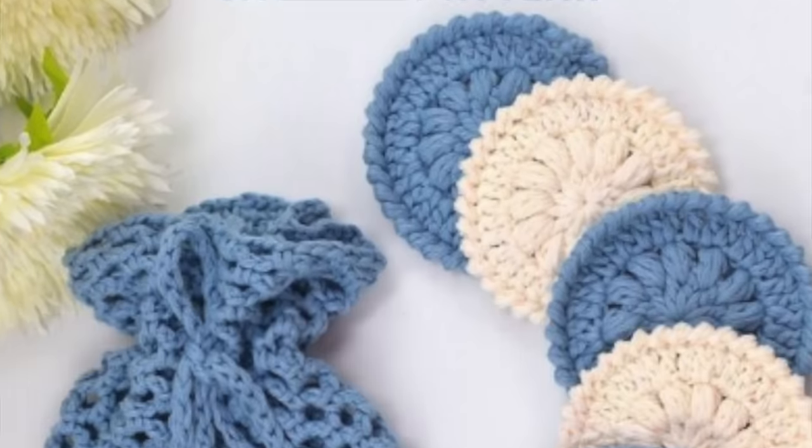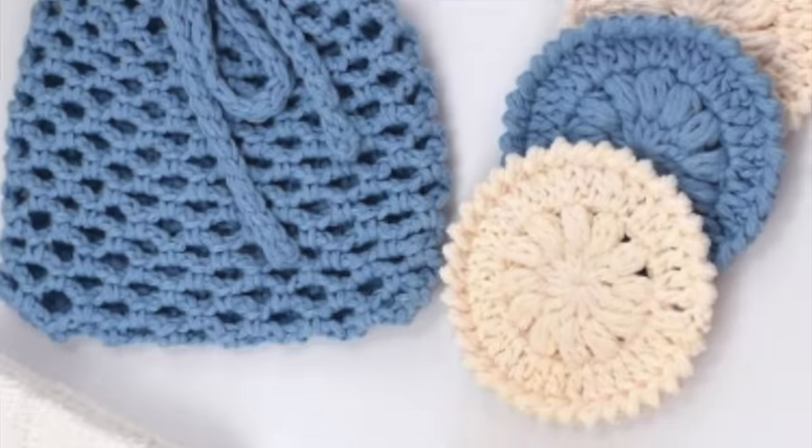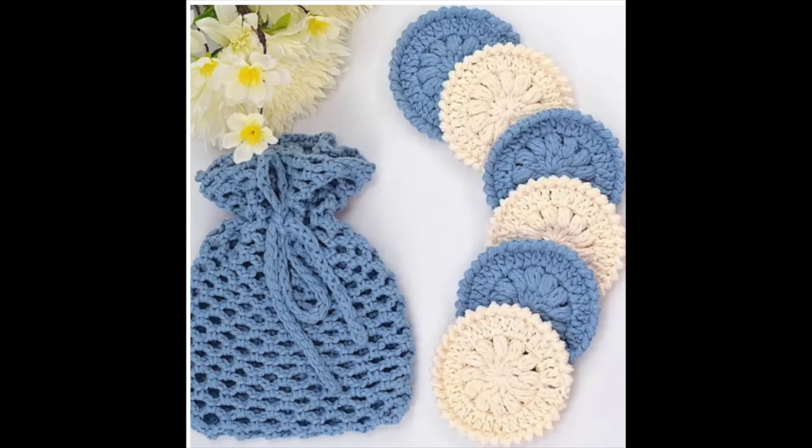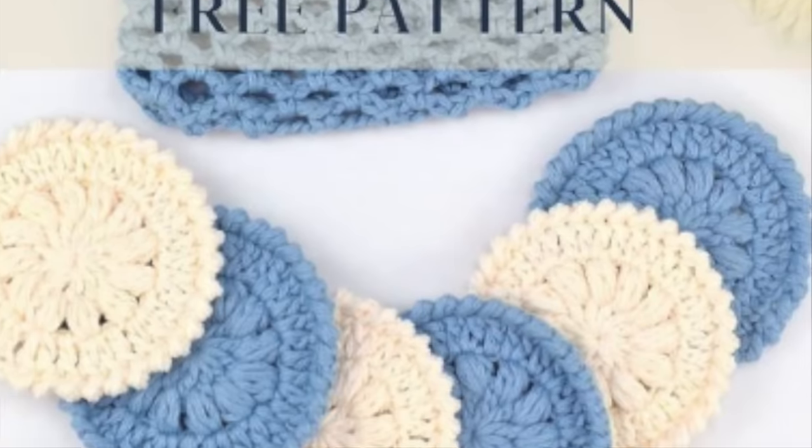The next pattern is the easy crochet face scrubby plus mesh bag pattern by designer Zami Goos. I thought this one was so much fun. I'm really looking forward to making some little face scrubbies because I need to scrub my face every day. I love that this one comes with a little mesh bag because you could make it into a little gift. I love that these are eco-friendly, they're reusable, and they're just so pretty.